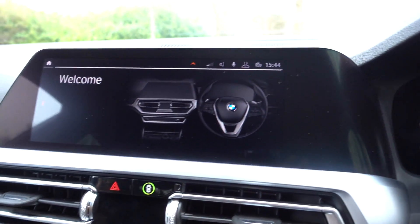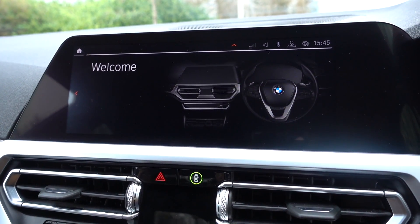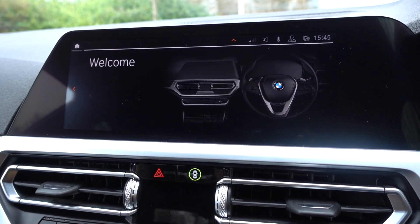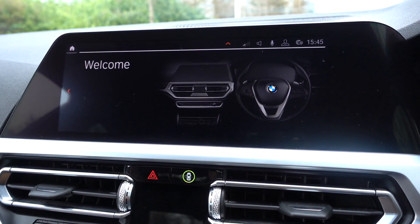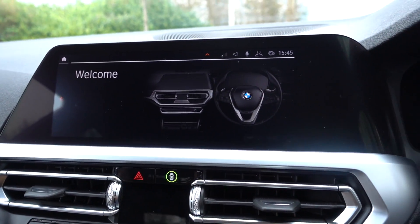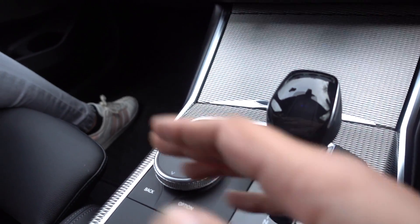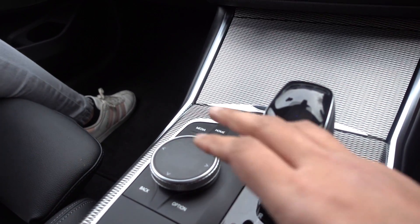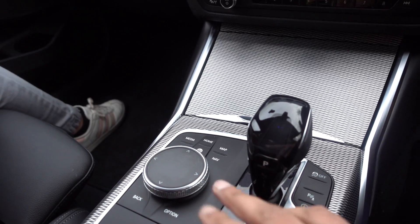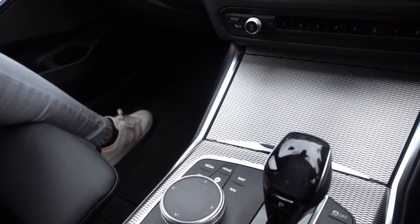Moving to the infotainment system, this is in my opinion probably the best on the market. Yes, you've got MB UX from Mercedes, Audi's MMI, and Jaguar's system for its JLR products — but this is probably the most intuitive to use. You've got the iDrive swivel wheel here, some shortcuts, and the full iDrive 7 system. I could do a full in-depth review of iDrive 7 if you want.